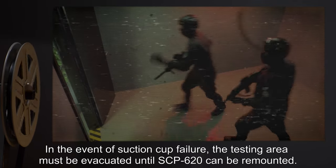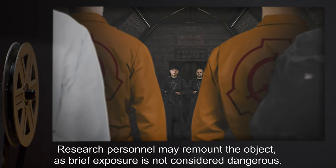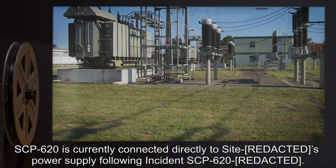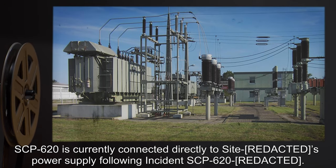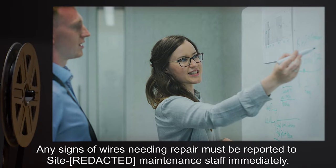In the event of suction cup failure, the testing area must be evacuated until SCP-620 can be remounted. Research personnel may remount the object as brief exposure is not considered dangerous. SCP-620 is currently connected directly to the site's power supply following incident SCP-620. Any signs of wires needing repair must be reported to site maintenance staff immediately.